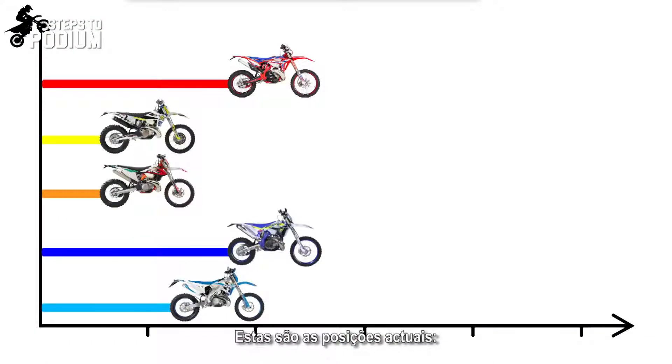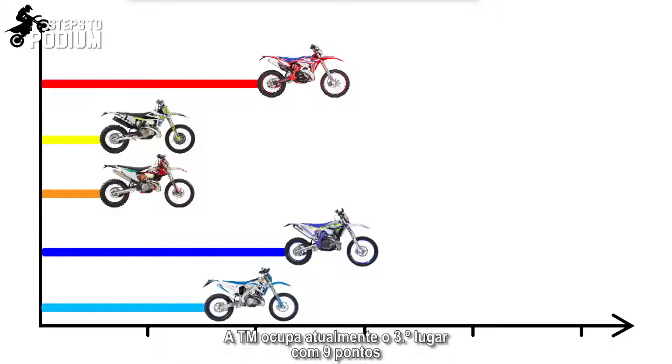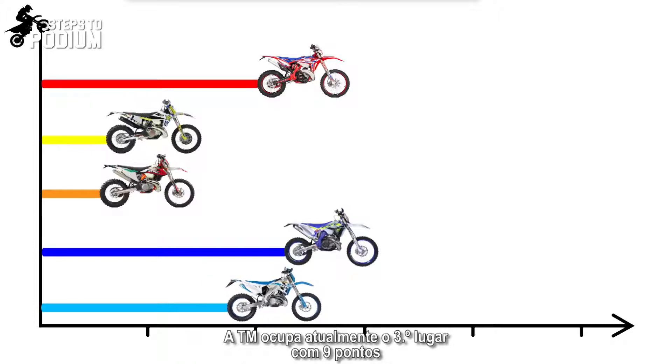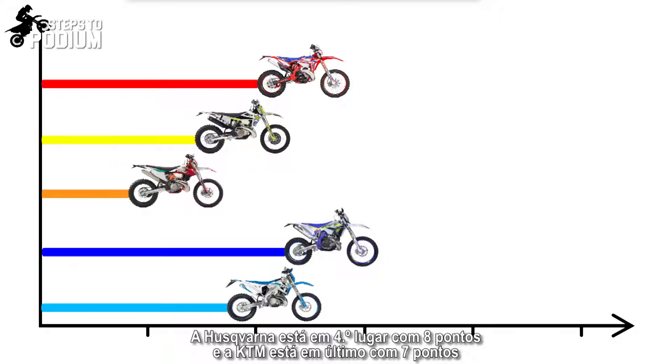These are the current standings: Sherco leads with 11 points, followed by Beta with 10 points. TM is in 3rd place with 9 points. Husqvarna is in 4th with 8 points and KTM is at the bottom with 7 points.